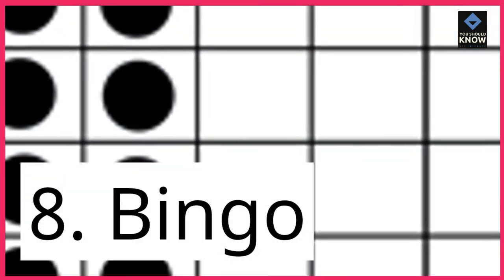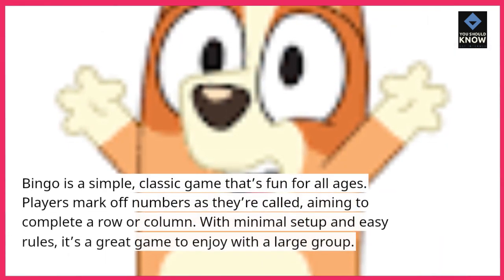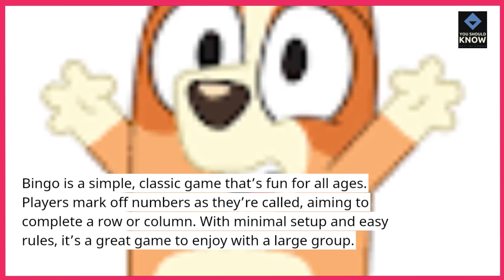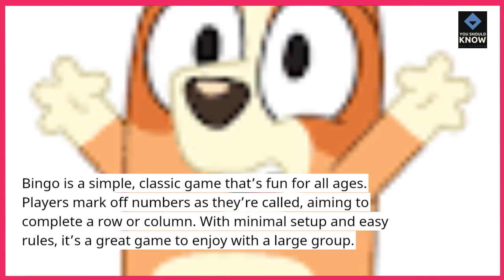8. Bingo. Bingo is a simple, classic game that's fun for all ages. Players mark off numbers as they're called, aiming to complete a row or column. With minimal setup and easy rules, it's a great game to enjoy with a large group.